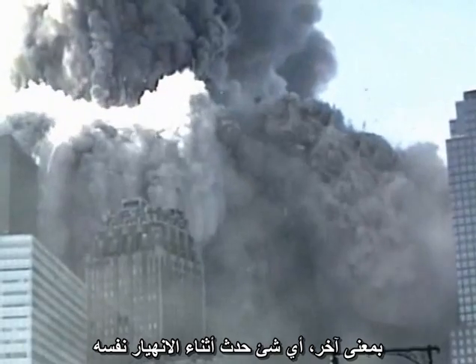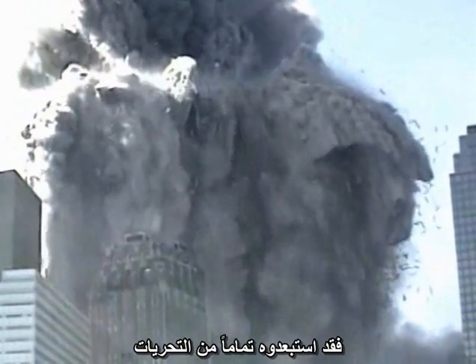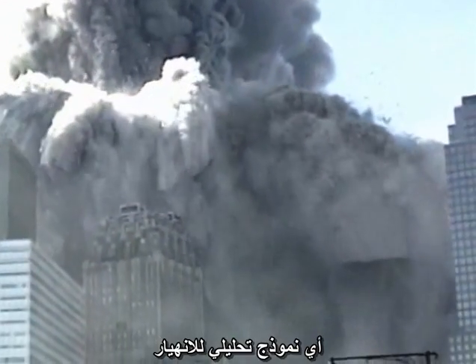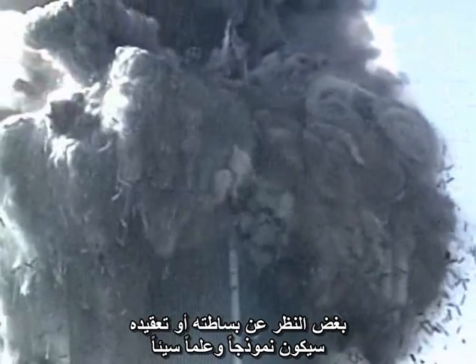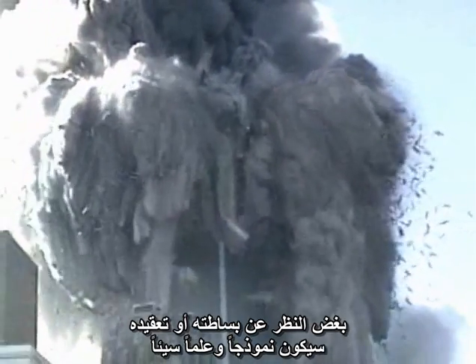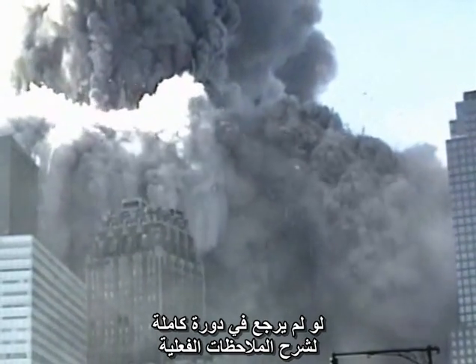In other words, anything that occurred during the collapse itself — such as the evidence you are seeing here — was explicitly scripted out of the investigation. By limiting their investigation to natural precursors of collapse, plane damage, and fire, they ruled out from the start any possibility of discovering evidence of planned demolition. Any analytical model of the collapse, no matter how simple or sophisticated, is bad science if it does not come back full circle to explain the actual observations.